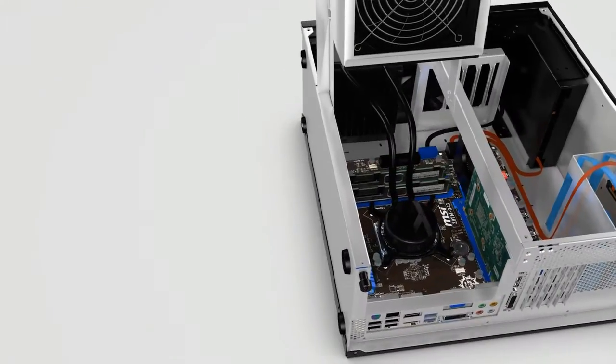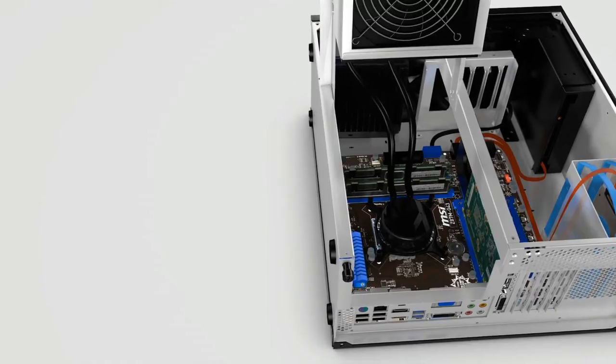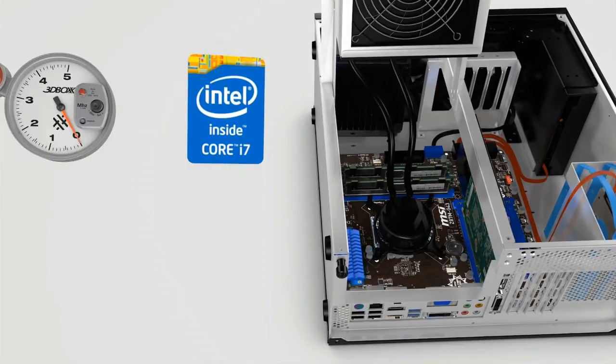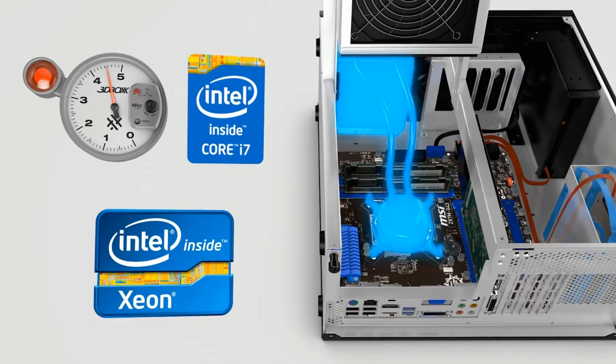The performance advantage the APEX 2 holds over the competition comes from a combination of Intel's fourth-generation Core and Xeon processors, optional box-safe overclocking, and state-of-the-art liquid cooling.